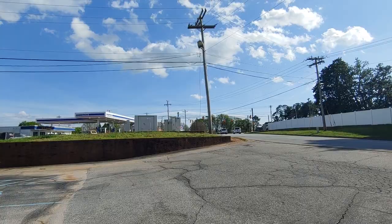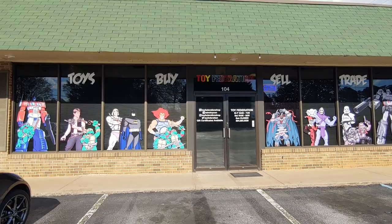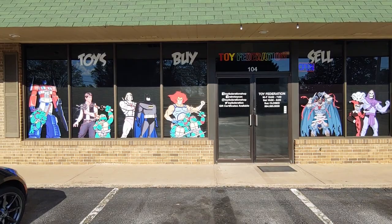Hey, what's going on everybody! We are in Greer, South Carolina and we are about to check out Toy Federation. This shop mainly has vintage toys — they buy, sell, and trade. Let's go check it out.